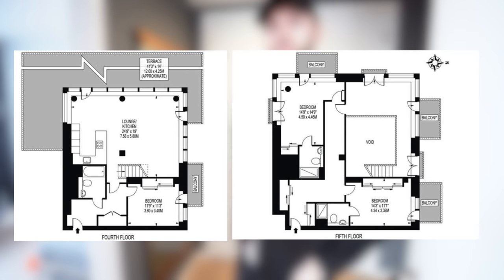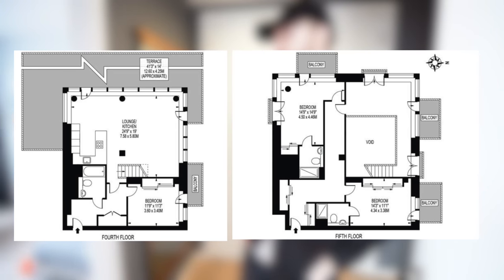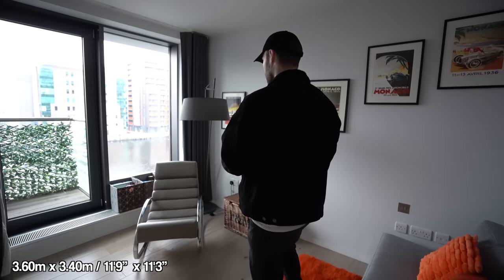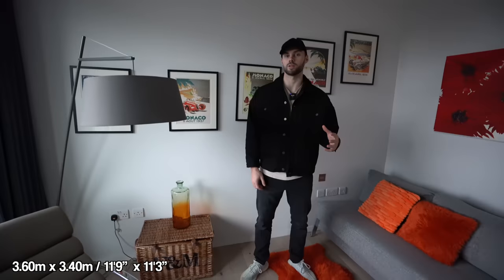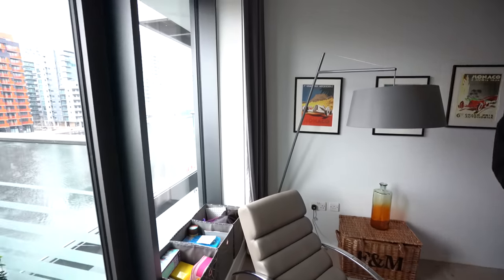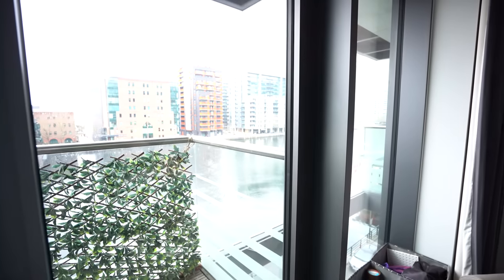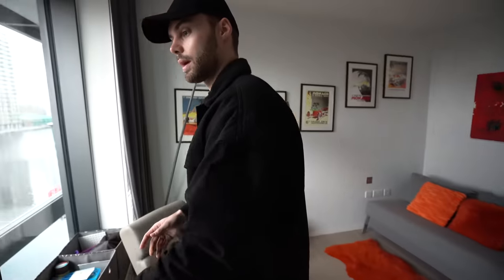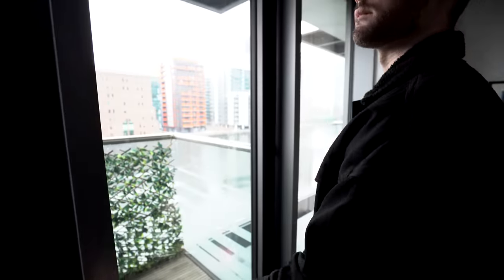Let's pop the floor plan up on screen — there are three bedrooms in total: two bedrooms up top and one down here, spread over two floors. Coming into the first room, this could be one of the bedrooms but it's currently used as a snug cozy room, and it's got great views across Canary Wharf and the water. You'll also notice there are lots of balconies throughout this apartment.